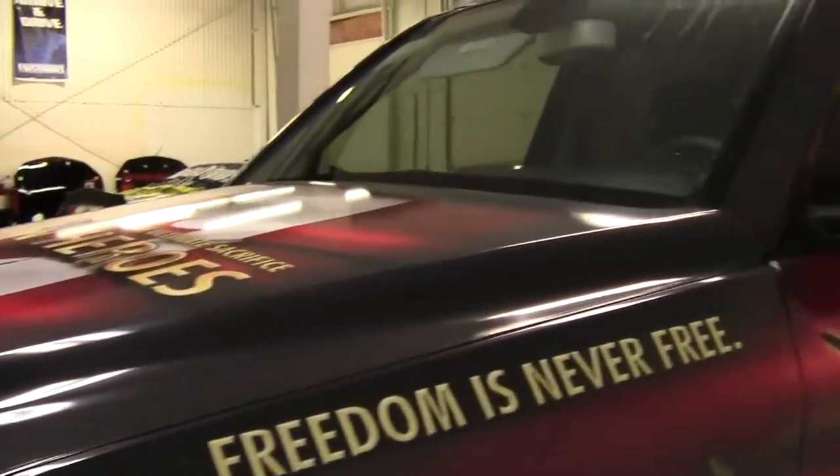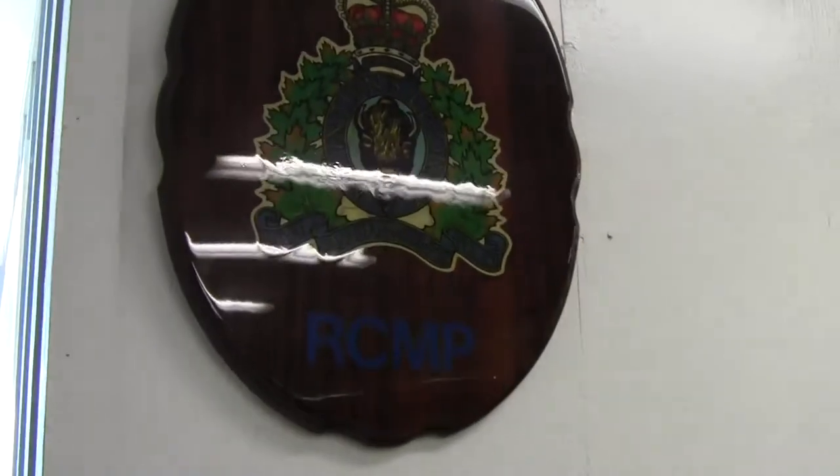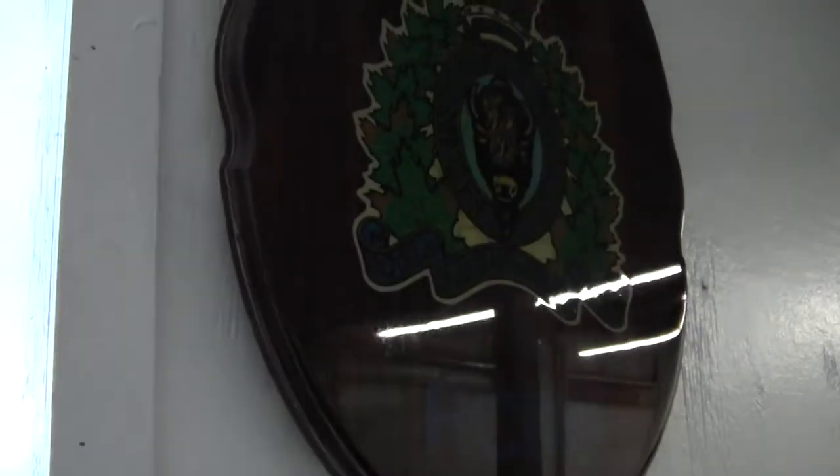As we come into the shop here, we have Canadian Heroes number two, which should be on the road again soon, down to Daytona. And this right here — let me turn the lights off — there, that's a little bit better.